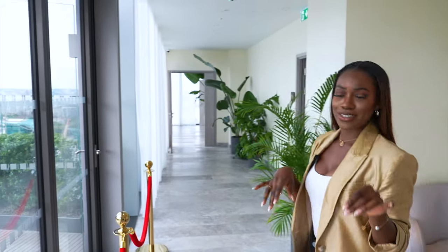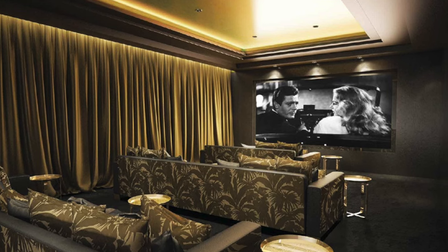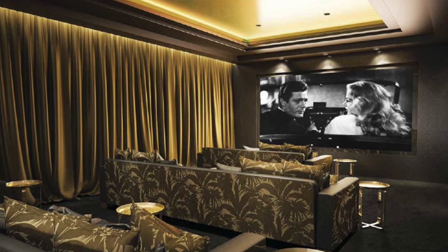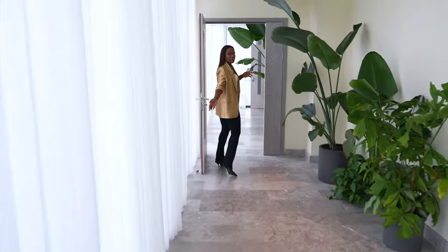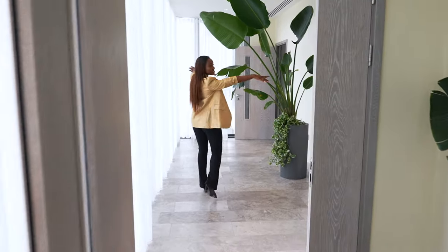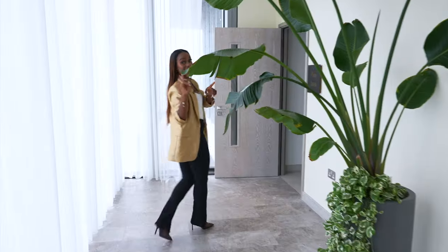Down here there is a screening room but someone's using it so I'm going to insert some clips. It's such a big space — like a maze. So that's the screening room over there; it's a fun room.